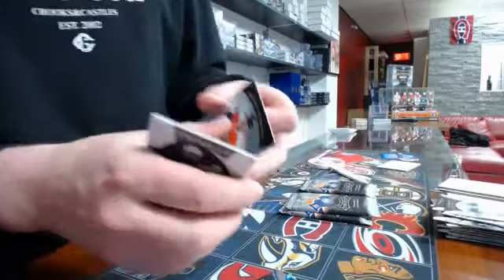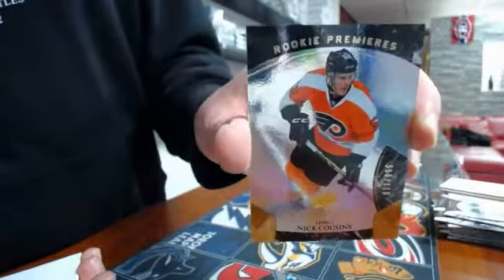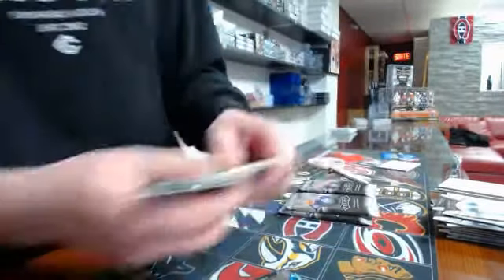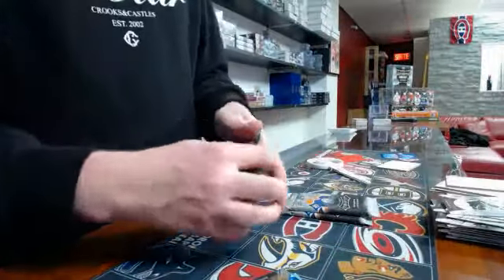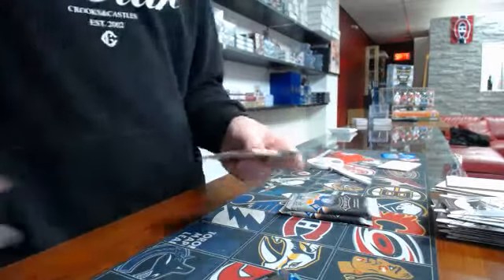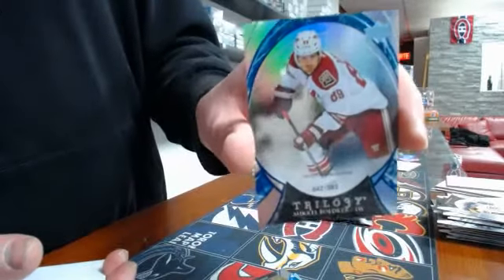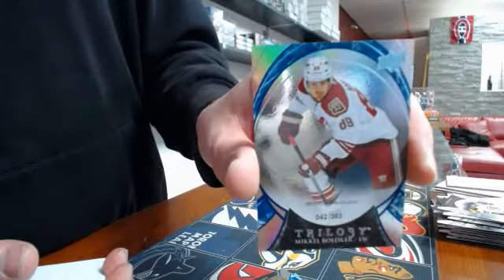Pack number five, we have a rookie premier number two, 999, Philadelphia Flyers, Knit Cousin. Pack number six, another blue number two, 383, Arizona Coyotes, Michael Bodker.